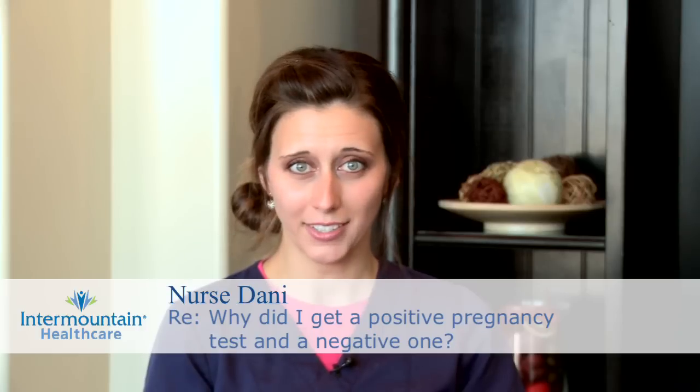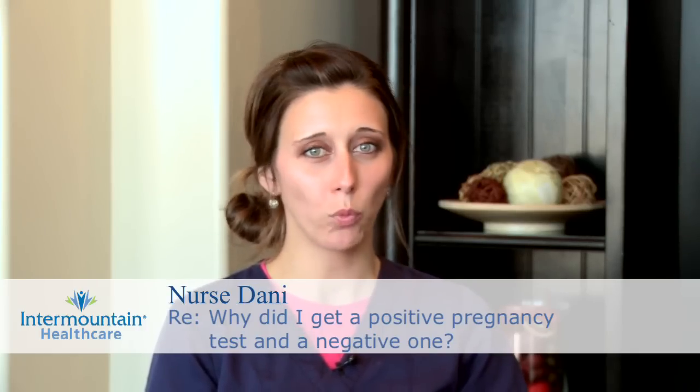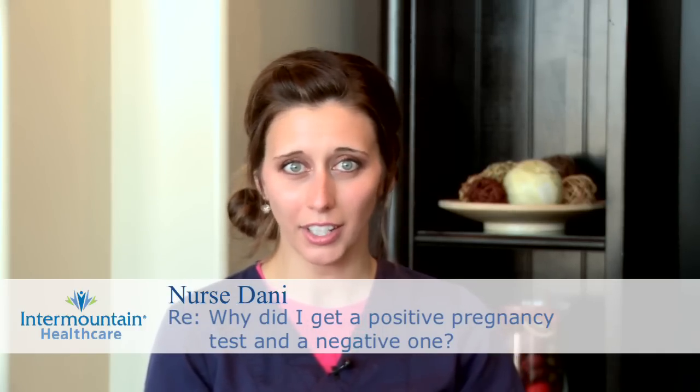Whenever a woman suspects that she might be pregnant, it's best to take a home pregnancy test. It sounds like you did — you took a couple of them, and one was positive and one was negative, so of course that leaves you wondering, am I pregnant or not? Women can get different results because of a few different things.